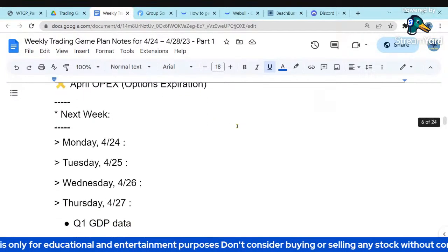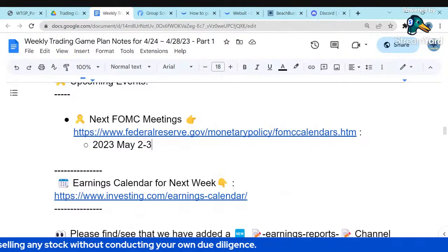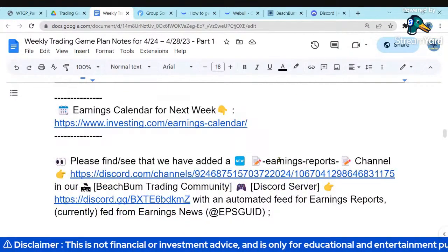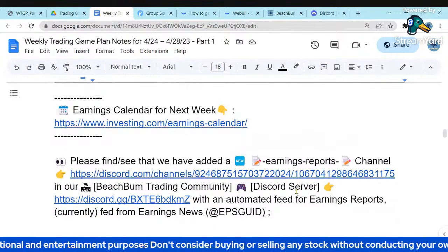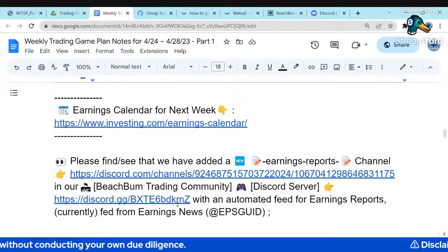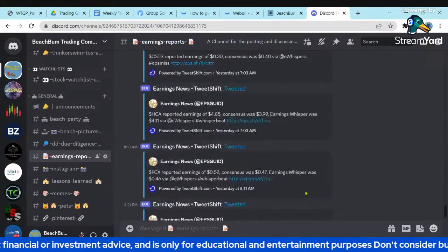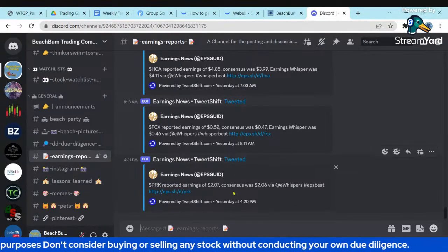Friday was options expiration. The next FOMC meeting is May 2nd and 3rd — next week we'll discuss projections for that rate hike in more detail. My expectation is they'll hike 25 and then pause. We should be in the Fed quiet period now, so that source of volatility shouldn't occur until the meeting. We also have an automatic earnings report feed in our free Discord — as reports come out, they'll be posted in the earnings report channel. You can find an invite in the description box below.